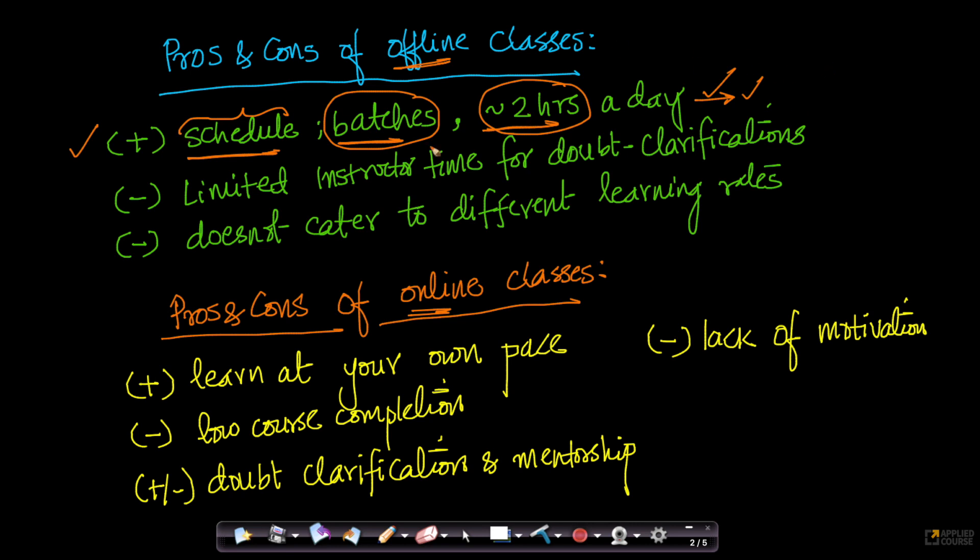While this is a huge advantage of an offline class, there are some limitations. For example, instructor time is limited — the instructor typically spends about two hours with you and has very limited time to clarify doubts. In offline sessions, most doubts are either clarified among students without a mentor. The biggest problem in an offline session is that students learn at different rates, and hence not everybody absorbs the same amount of information and knowledge.